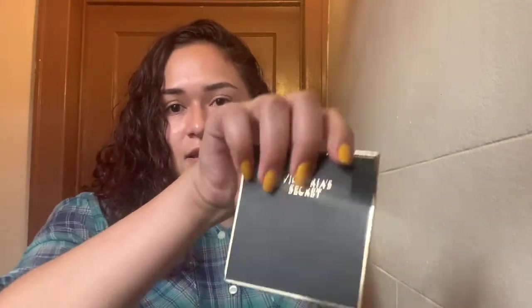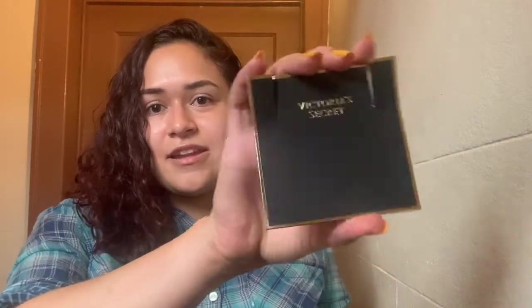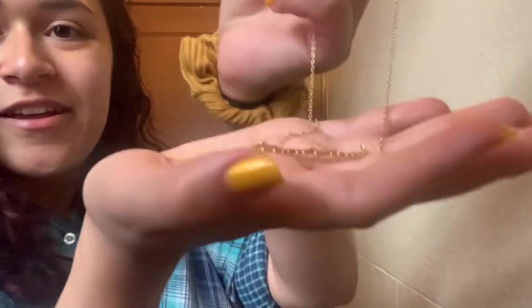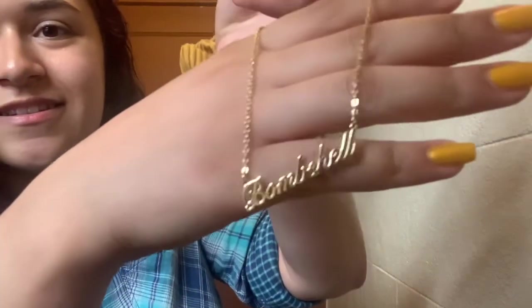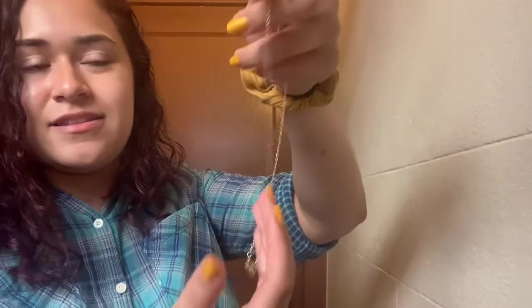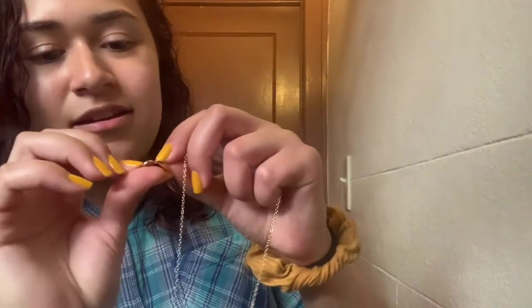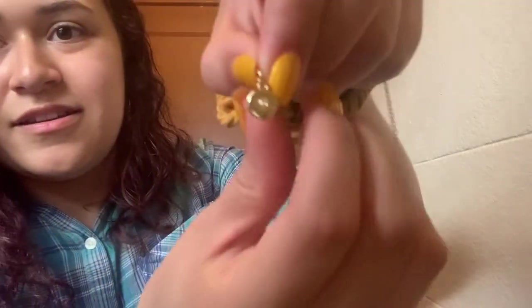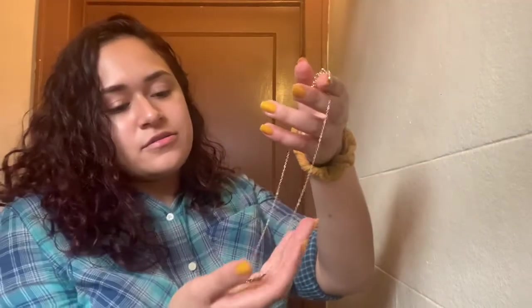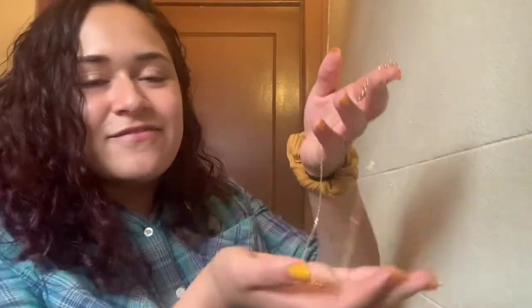It came in this kind of cute packaging, and this is what it looks like. It says 'Bombshell,' this is the chain, and up here it says Victoria's Secret — it's kind of blurry though. So this necklace is very thin and very light. I thought it would be kind of heavy, like the picture on the bag makes it look better.